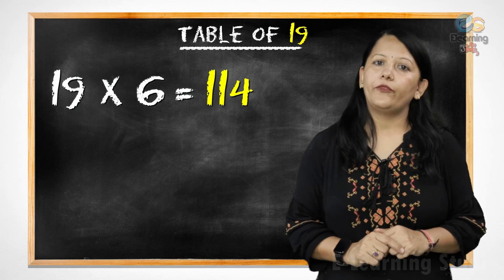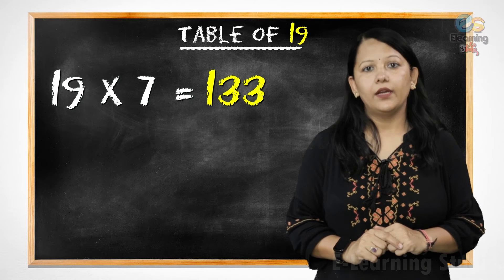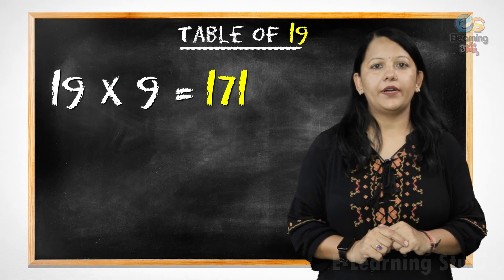Nineteen sixes are one hundred fourteen. Nineteen sevens are one hundred thirty-three. Nineteen eights are one hundred fifty-two. Nineteen nines are one hundred seventy-one.